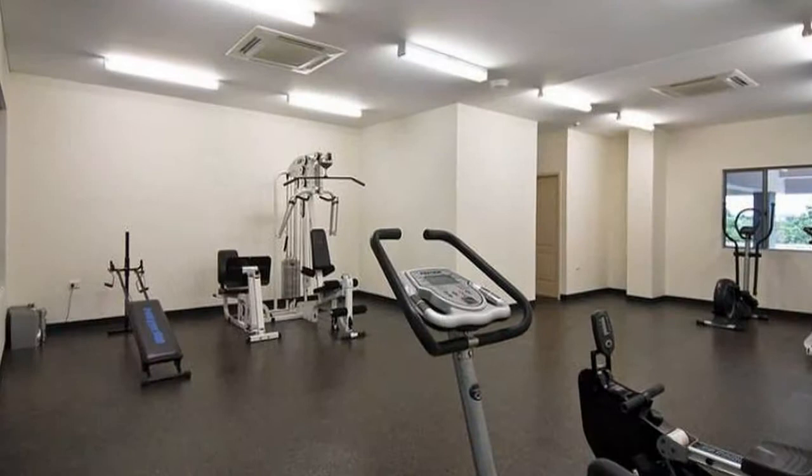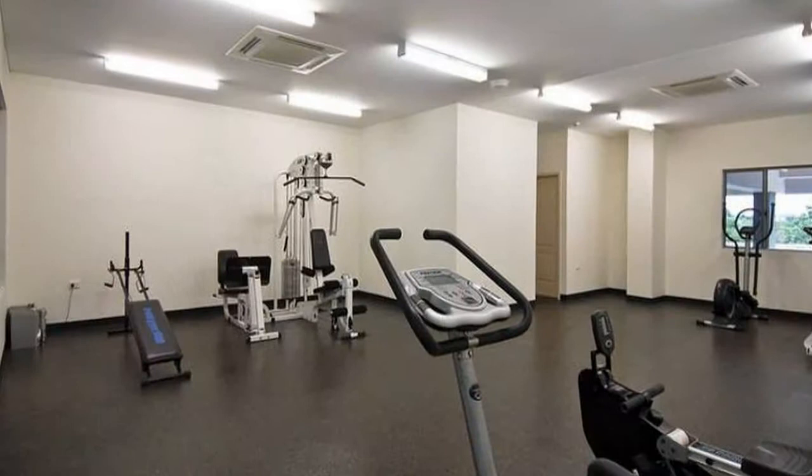Luxurious recreational facilities include a resort style lap pool, spa and gym. Sitting on top of the world with two spacious balconies ideal for entertaining, we're sure you're going to be very comfortable here.